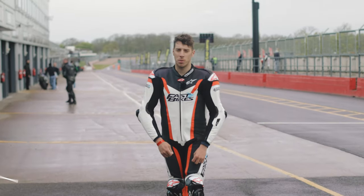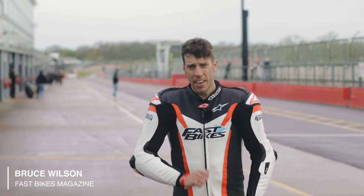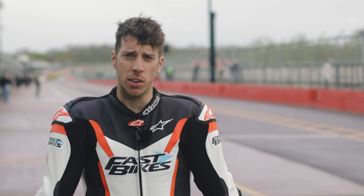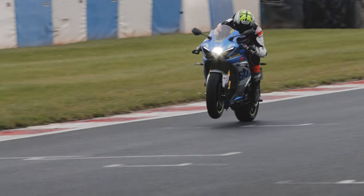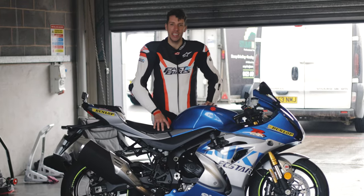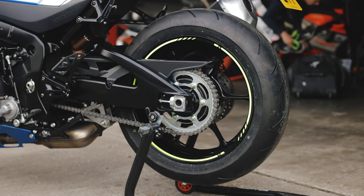Welcome to a wet but wonderful Donington Park. This really is one of the very best racetracks we have here in the UK. It's fast, it's flowing and it's loads of fun. I'm here to give you a few tips and techniques on how you can get the best out of your track time, and I'm going to be doing it on Suzuki's GSX-R 1000R, equipped with Dunlop Sportsmart TTs.